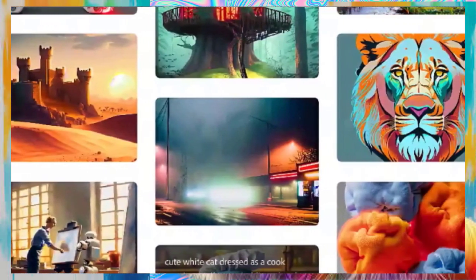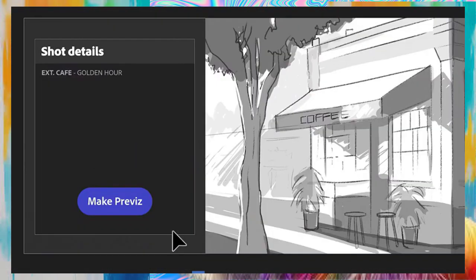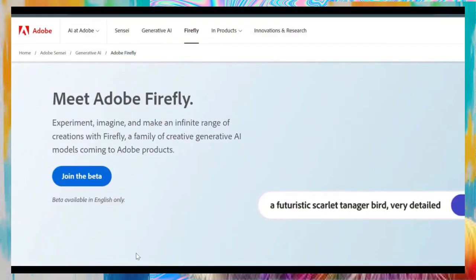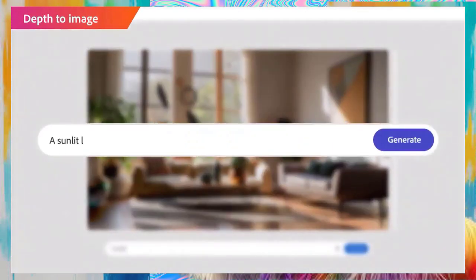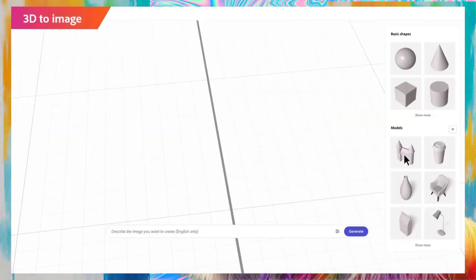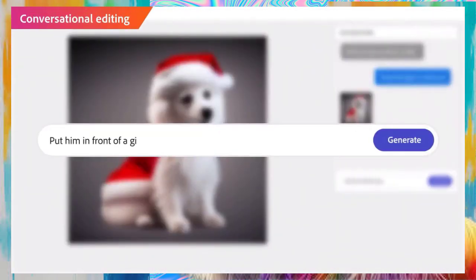From its intuitive interface to its powerful features, we'll cover everything you need to know to get started with this game-changing tool. Whether you're a seasoned designer or just starting out, Firefly Photoshop is the perfect tool to take your skills to the next level.